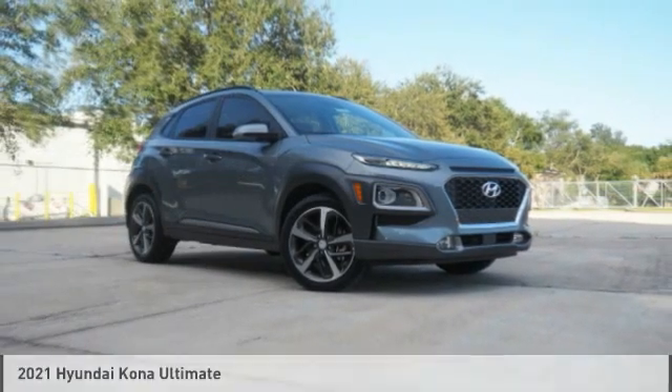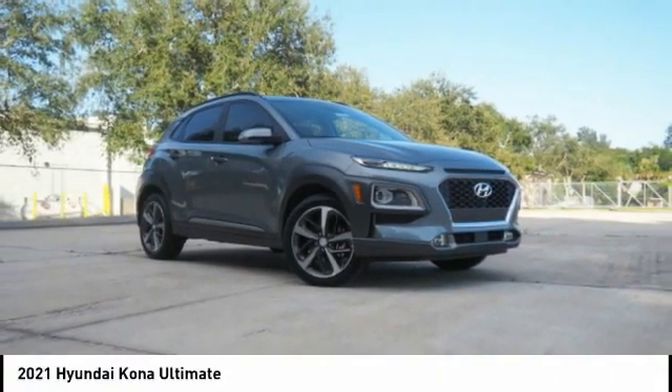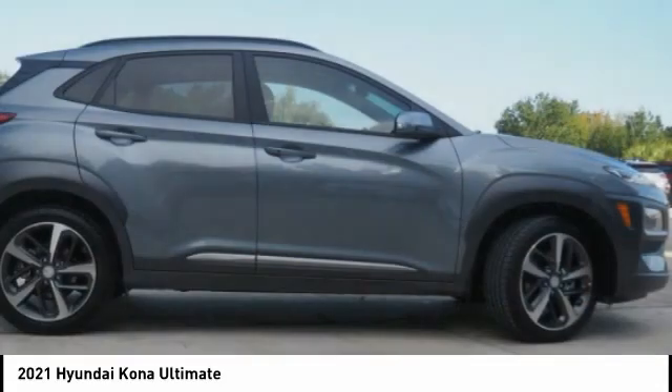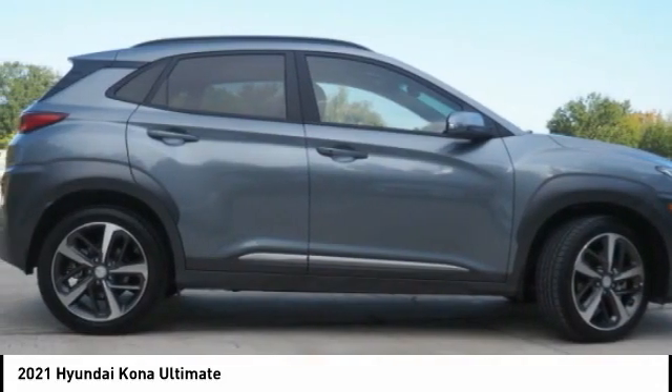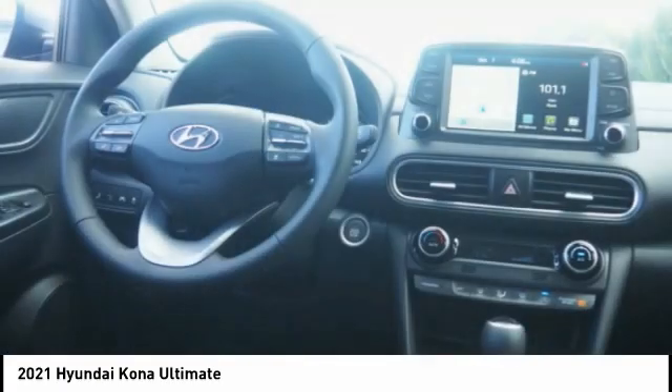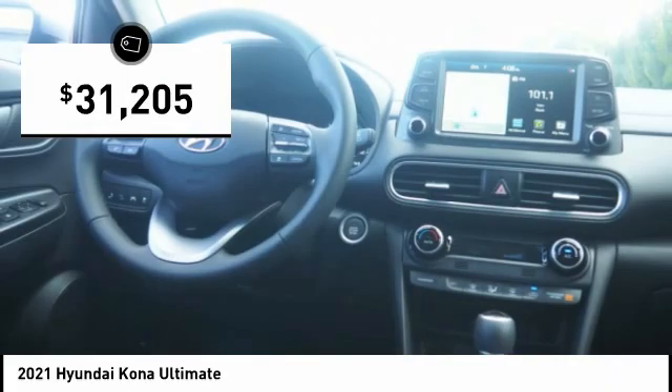We're showing you the 2021 Hyundai Kona. The Hyundai Kona provides a wide variety of functionality in a small SUV body. The energetic design is perfect for those looking to marry their adventurous side with their urban lifestyle, and is priced below $35,000.